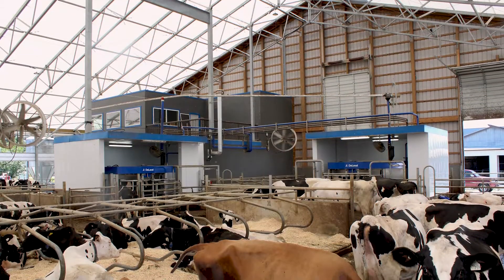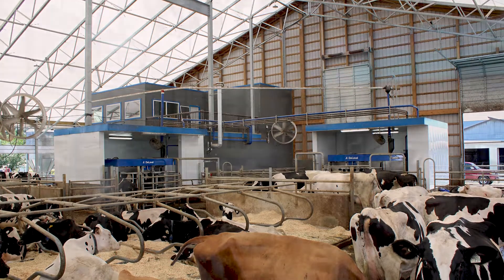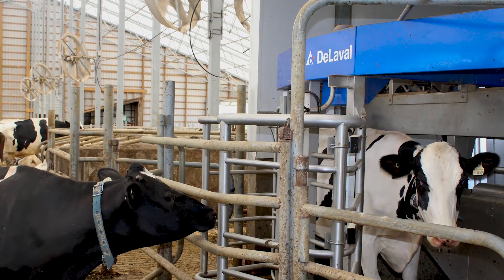We kind of grew up with dairy and about 10 years ago we switched to robots. Then two years ago we had a barn fire that kind of took everything out and we had a big decision to make. We decided to change robots to DeLaval — a few sleepless nights — but it ended up being really good and it's worked out really well for us. We're happy.